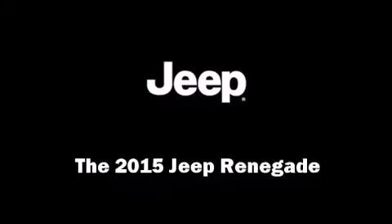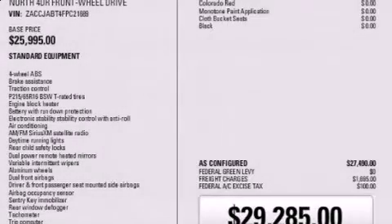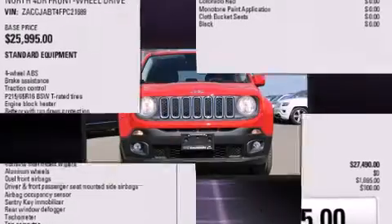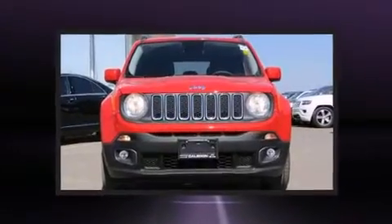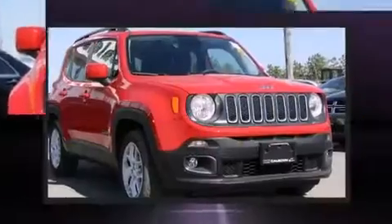Discerning drivers will appreciate the 2015 Jeep Renegade. Under the hood, you'll find a four-cylinder engine with more than 170 horsepower, providing a smooth and predictable driving experience.